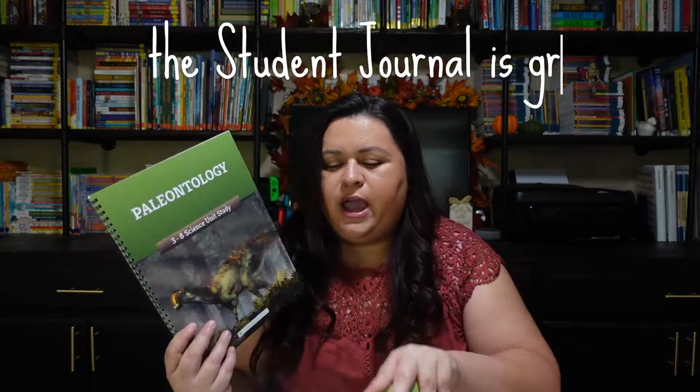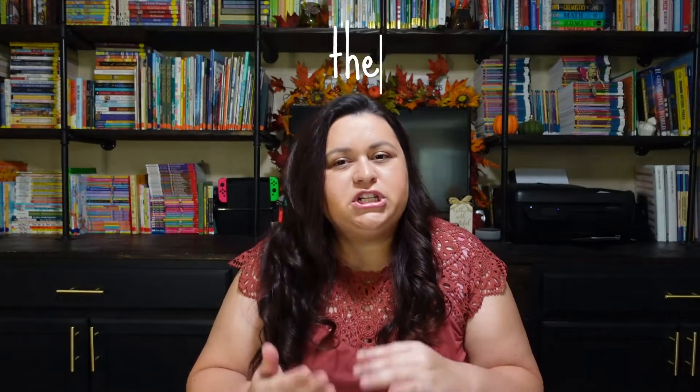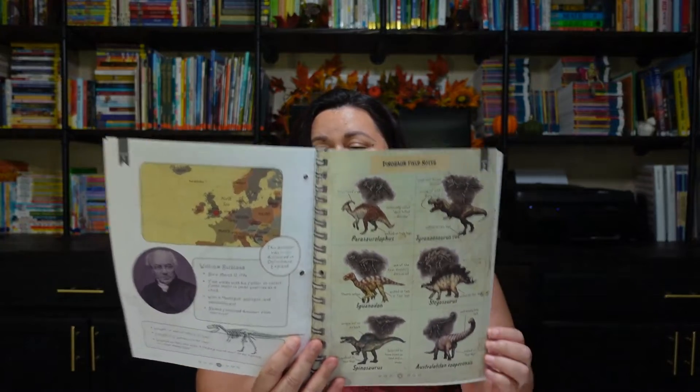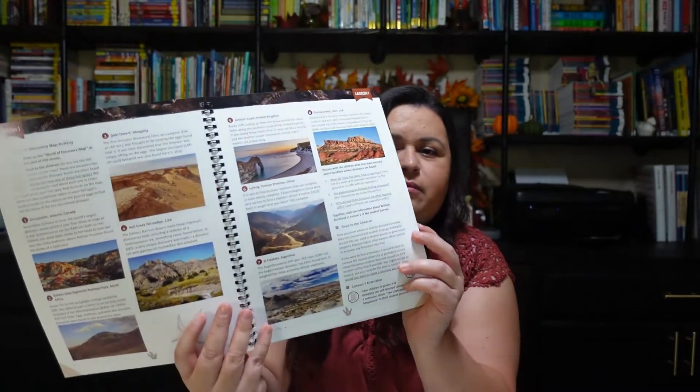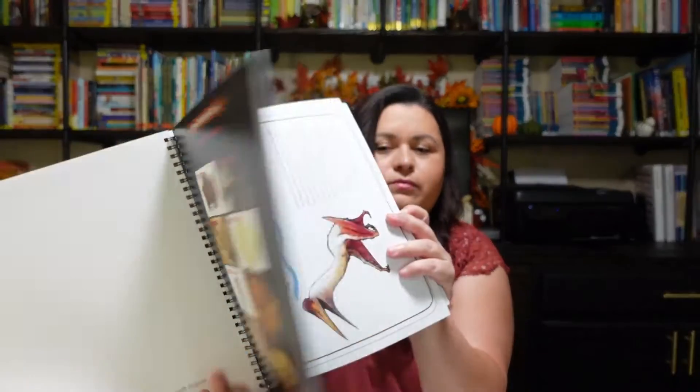We are going to be using the Good and the Beautiful paleontology science unit as our spine, and then I'm going to add in some other stuff to beef this up. We did get the student journal — she'll be working out of this one, it's for grades three through six. My oldest daughter said she might sit in with us, but she's on her own science program now so I didn't get her a journal. I love the fact that I don't have to print it all out myself — these new bound course books from the Good and the Beautiful save me so much time.